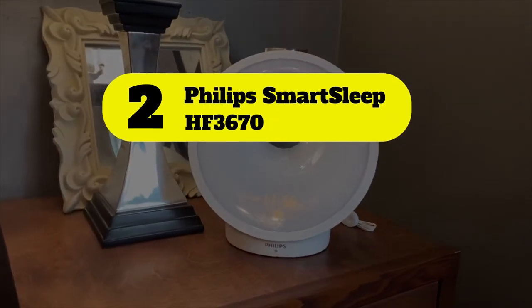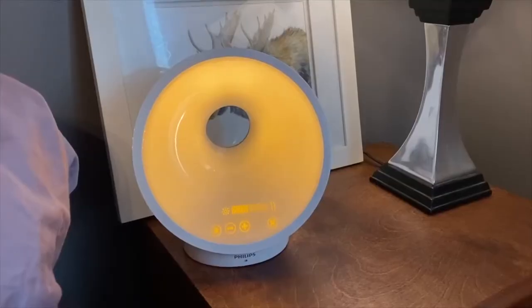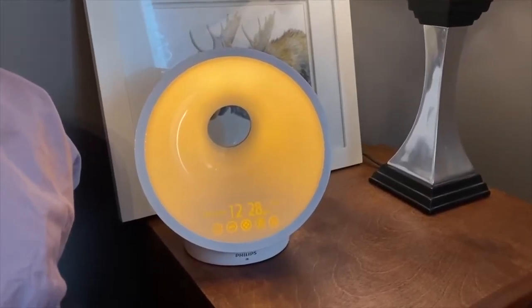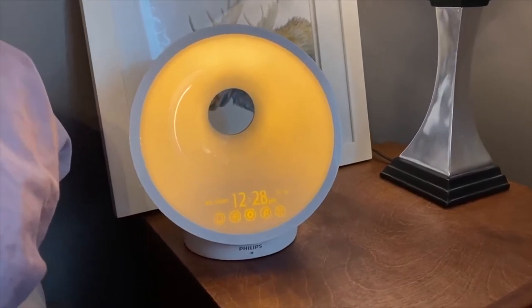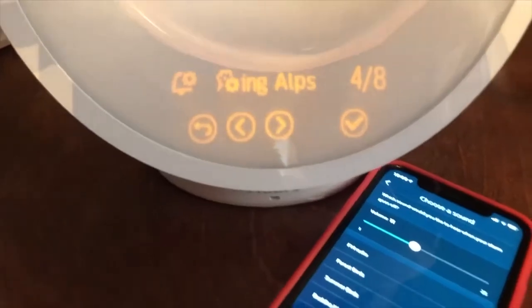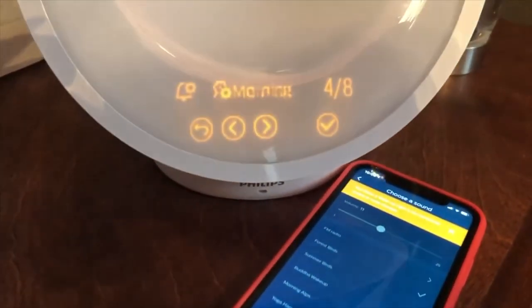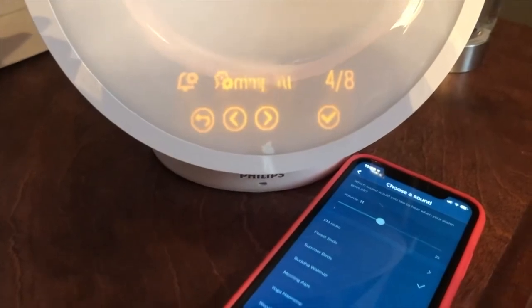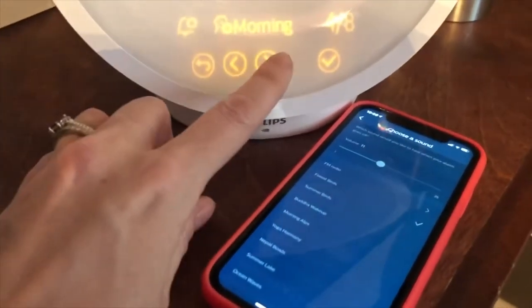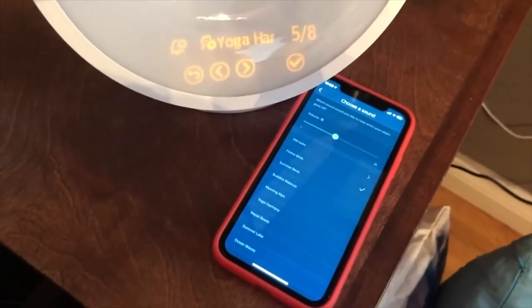Number 2: Philips SmartSleep HF3670. If you're willing to invest in quality sleep, the Philips SmartSleep Sunrise Alarm Clock is a high-tech solution that'll help you wind down at night and wake up refreshed. Besides boasting a sleek design, this sunrise alarm clock features app-enabled sunset and sunrise customization, 25 brightness settings to suit heavy sleepers, and even a built-in sensor that gathers insights about your environment and how it affects your sleep.